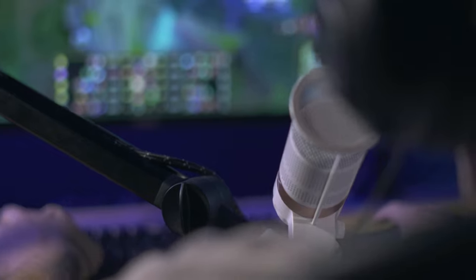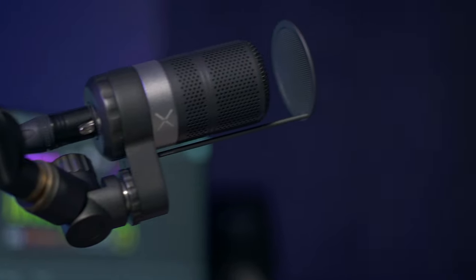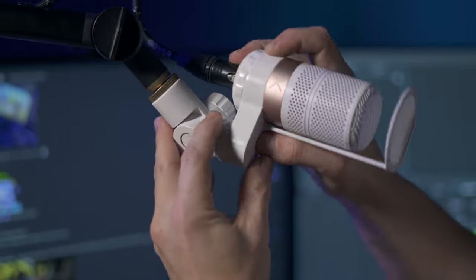A professional broadcast quality dynamic mic with a highly directional pickup pattern, the GoXLR mic cuts out your noisy PC fans and gives your audience only what they want to hear. With its adjustable mounting mechanism and dual articulation joints, position the GoXLR mic exactly where you need for maximum comfort.